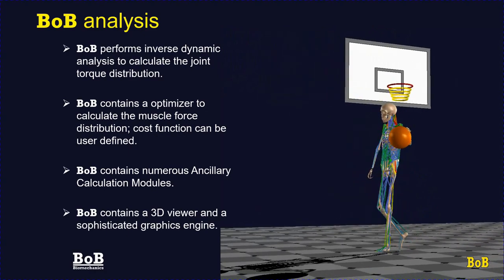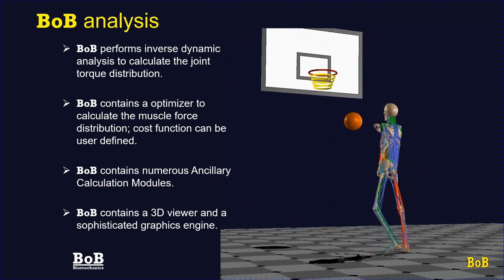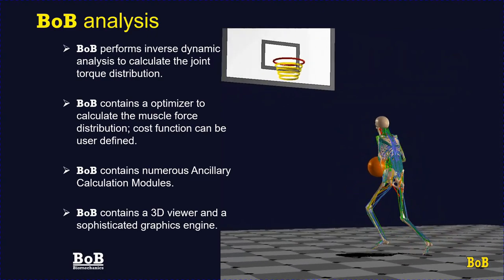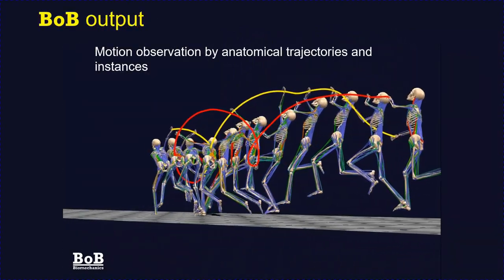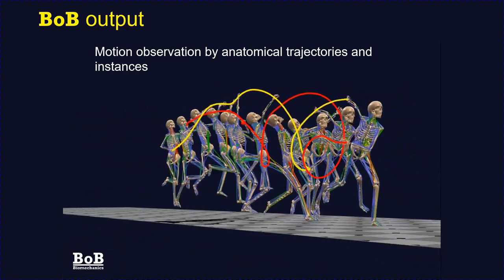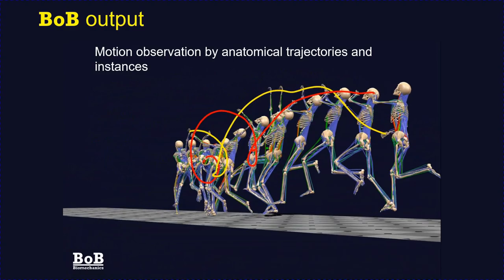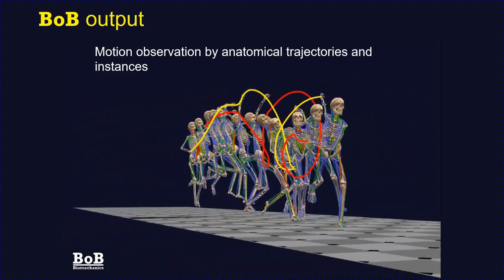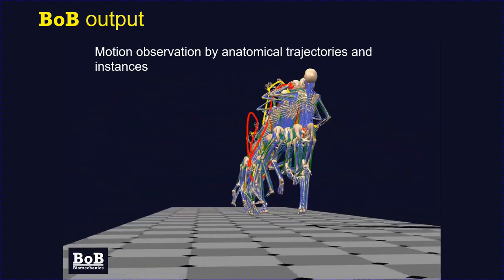Bob also contains ancillary modules to calculate trajectories of various locations on the body, distances between body parts, energy expenditure, and power generated. Bob contains a sophisticated library of graphics facilities. Following analysis, a wide spectrum of output is available. In this example of a fast bowler, the trajectory of his right hand is shown by the yellow line and his left hand by the red line. A number of instances throughout the movement are also shown, enabling the user to examine how the bowler moved during his action.